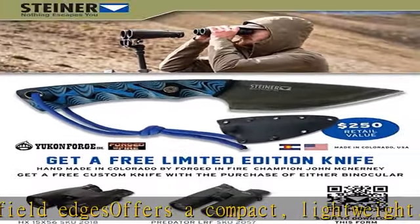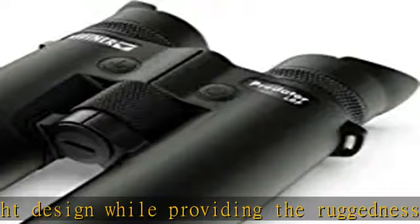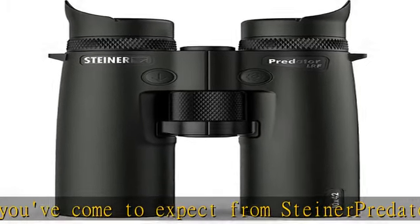Laser texture provides a secure grip, making these binoculars ideal for hunting or any outdoor excursion. Heritage warranty: we stand behind our products, period. We will repair or replace defective products at no charge for the lifetime of the product.